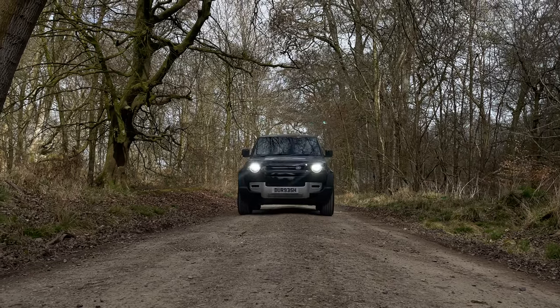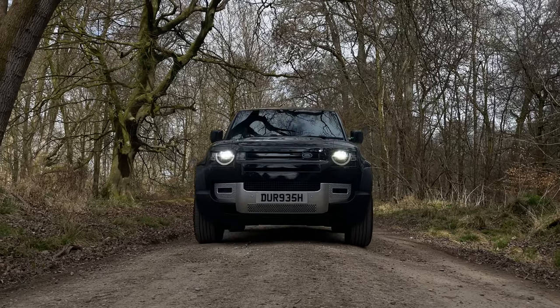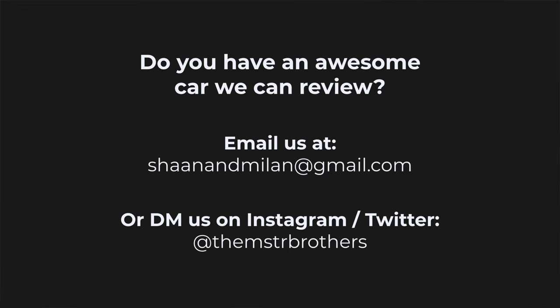Let us know in the comments below what you think about the Defender and feel free to give it your own MASTER rating — stick your scores in the comments and we'll give you a thumbs up and pin our favorite. If you enjoyed this video, be sure to like and subscribe — it really helps us out and doesn't cost you anything. We're also looking to review a lot more cool cars, so if you've got one or know someone that does, please let us know by emailing us or sending us a message on social media. That's all from the Master Brothers — we'll catch you on the flippity flick.